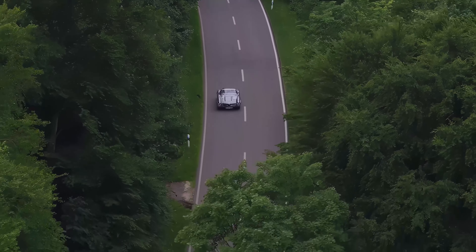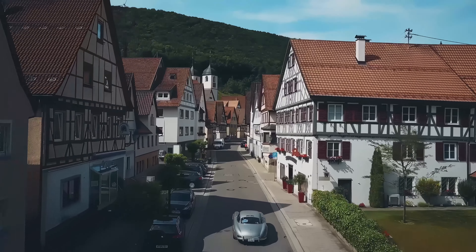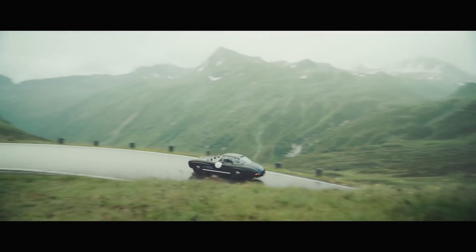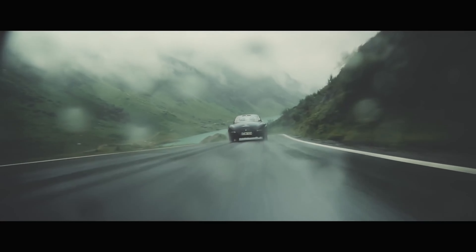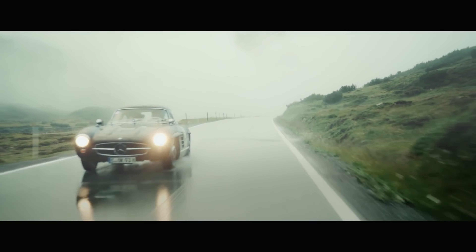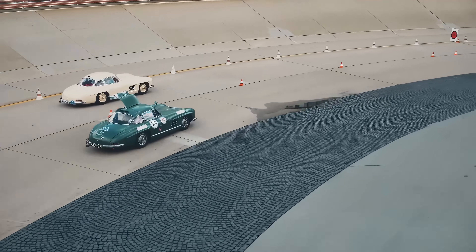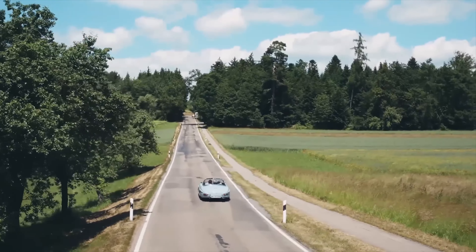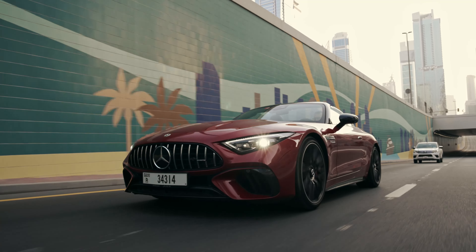The Mercedes-Benz 300 SL was the pinnacle of performance at its time — arguably one of the most beautiful cars ever built and personally my favourite looking vehicle of all time. Very few cars come close to what the 300 SL Gullwing looks like. At its time it was the fastest production car and it went on to win the Mille Miglia Rally, making it a true classic collectible. But we are not here to talk about that — say hello to the brand new SL 55 AMG.